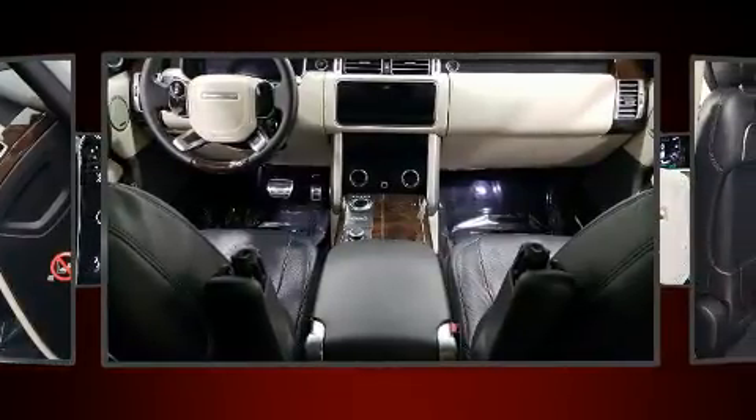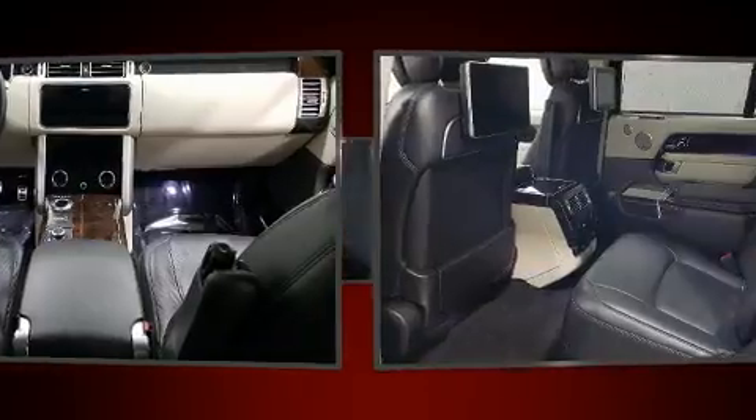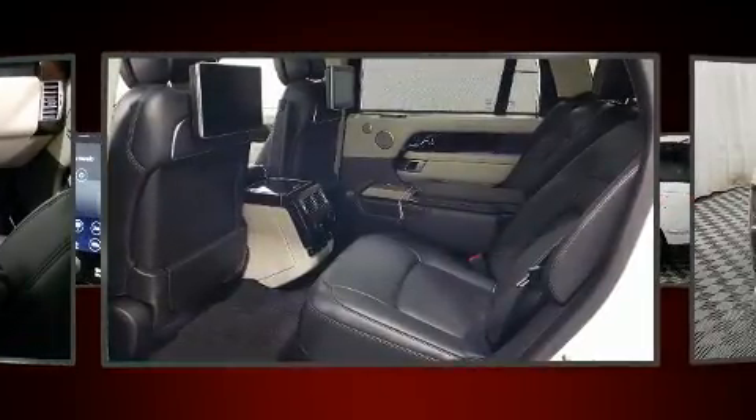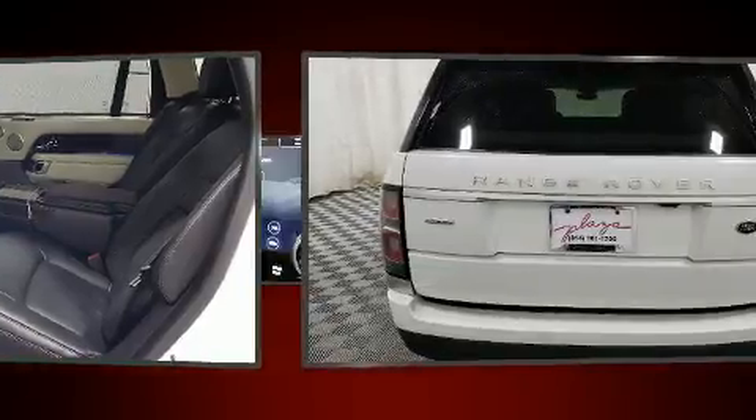A wealth of standard features means that you no longer have to sacrifice, like leather upholstery, skid plates, a trailer hitch, and air conditioning.